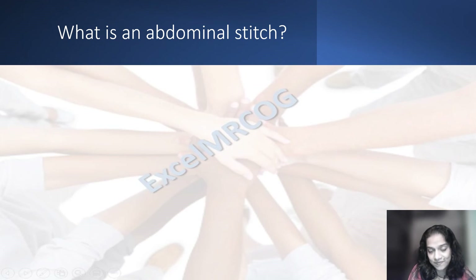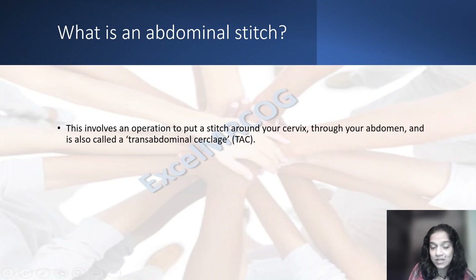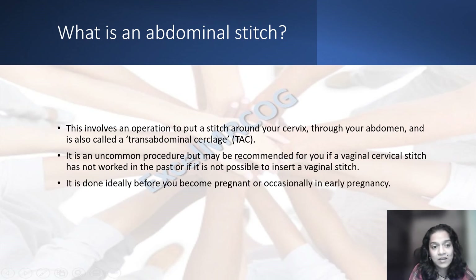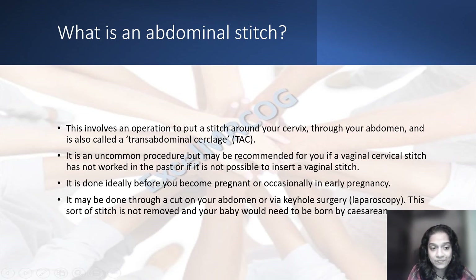What is an abdominal stitch? An abdominal stitch involves an operation to put a stitch around the cervix through the abdomen — it is called transabdominal. It is not very common and may be recommended if a vaginal cervical stitch has not worked or it is not possible to put a stitch because of some problems on the cervix. It is done ideally before you become pregnant or occasionally in early pregnancy. It may be done through a cut on the abdomen or keyhole surgery. This sort of stitch is not removed and the baby would be born by cesarean section.